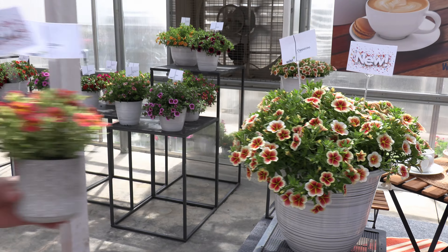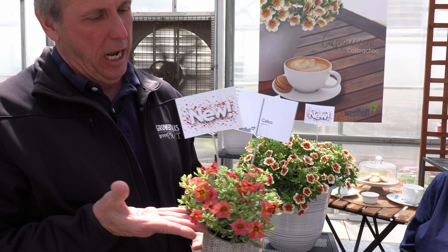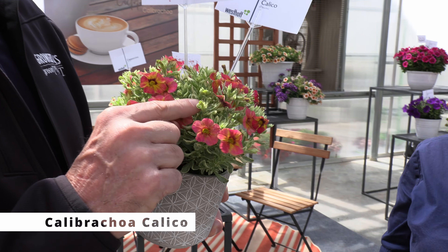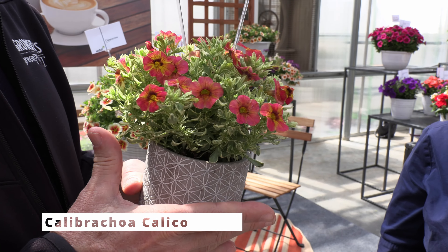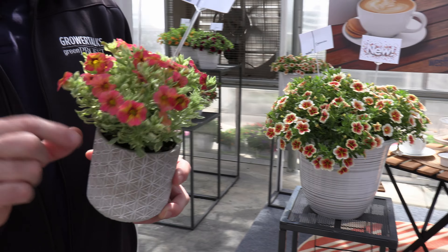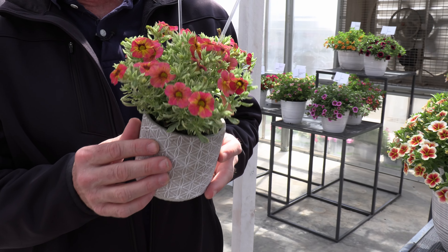How about a variegated Calabrachoa? My mom would have called that 'cunnin' — meaning tiny and cute. Now here's the thing: you don't put much chlorophyll in a leaf, you're going to have a compact, sort of low-vigor plant. So this one's great for real tiny gardens. It's called Calico.